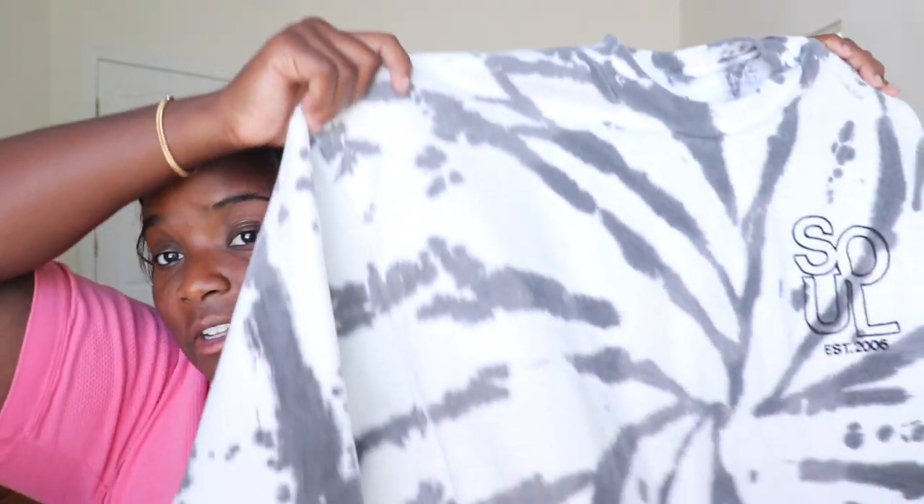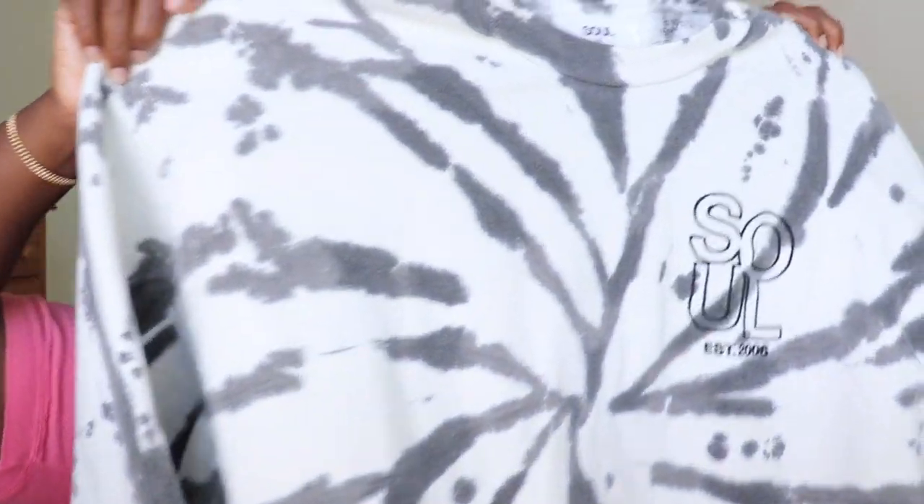This next one is from SoulCycle — at the beginning of quarantine they did a big warehouse sale. I had it in my cart for a long time but couldn't justify the full price, and then it went on sale so I bought it. I think it's so cute — I'm still very much into tie-dye. Everyone says you're gonna get out of the tie-dye phase, but I love this so much and I do wear it pretty often.